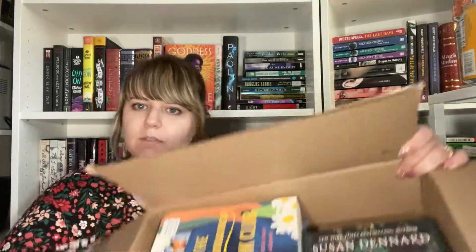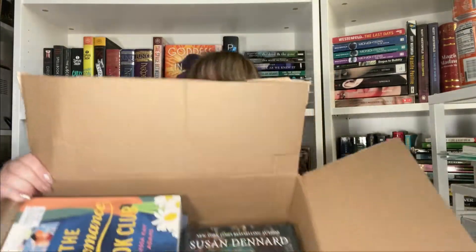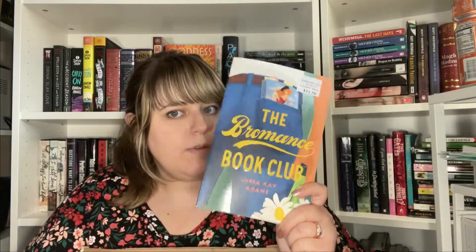It came with paper and there's the inside of the box. The first thing I got is The Bromance Book Club — I'm very excited to get into this. It's been on my wish list for a long time and I saw it on Book Outlet so I had to pick it up.